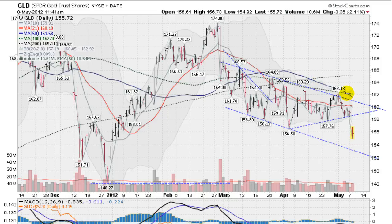The GLD is down below all key moving averages. The 50-day just crossed the 100-day moving average — they call it a death cross or a black cross. Not good for gold.